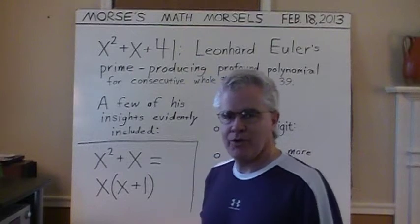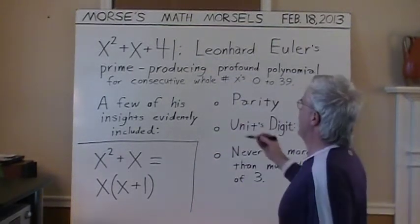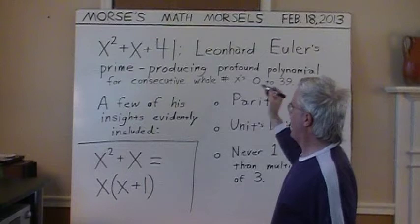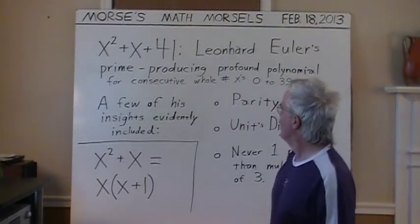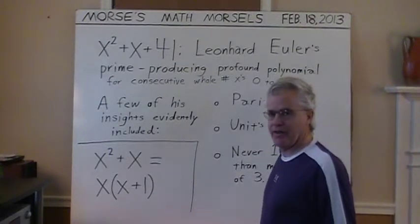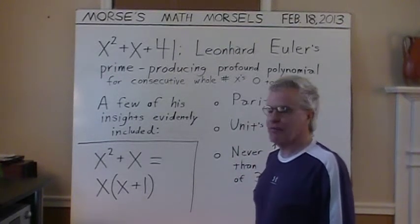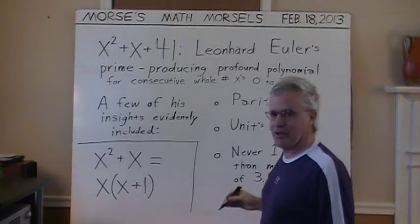Hello and welcome to another of Morse's Math Morsels. Here we have x squared plus x plus 41, which is Euler's famous prime-producing polynomial. For consecutive whole numbers x from 0 to 39, inclusive, if you put in any whole number between 0 and 39 for x and evaluate, you will get a prime number.